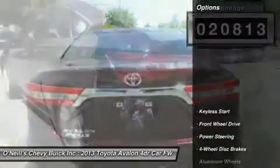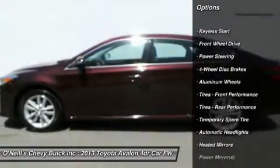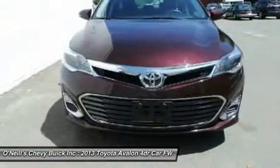This car is nicely equipped with features such as Avalon XLE Premium and 6-speed automatic ECTI. Toyota has established itself as a name associated with quality, and this Toyota Avalon will get you where you need to go for many years to come.